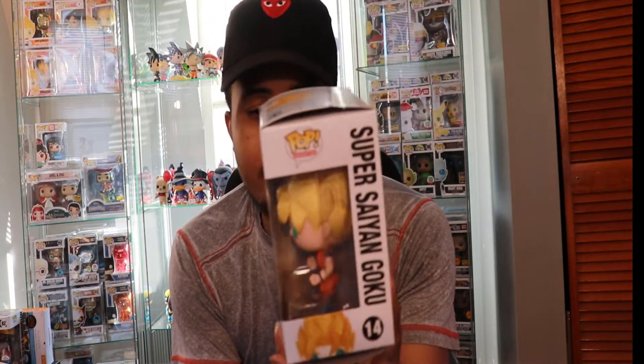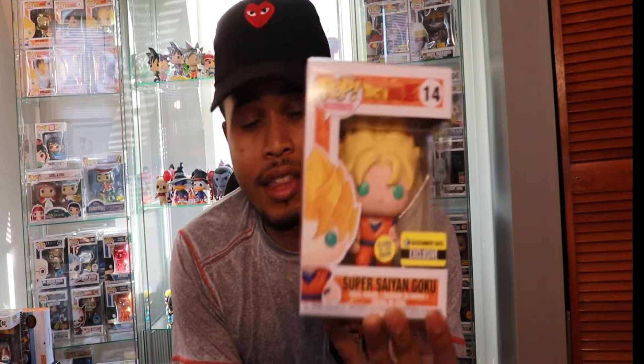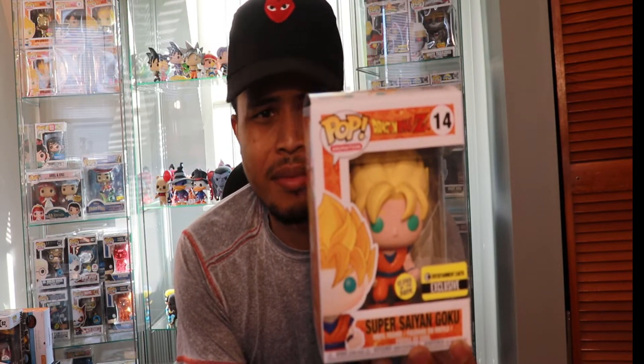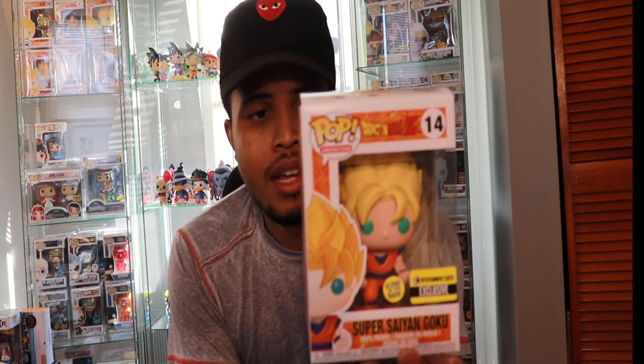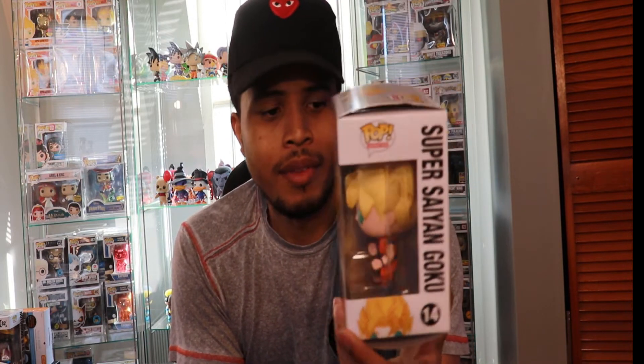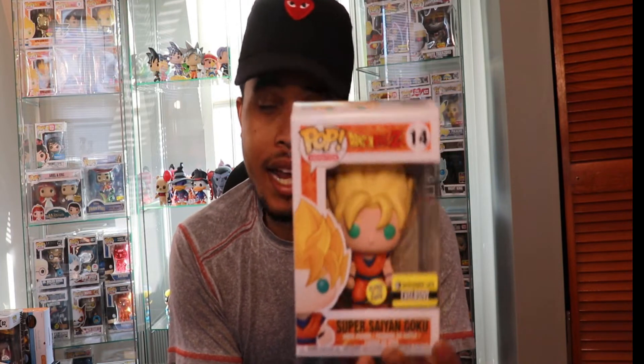First, this came in the mail earlier this week. This is actually an Entertainment Earth exclusive. I ordered this back in early October. This was set up for a pre-order for March, so to get it in December is a plus. I forgot I even ordered this.